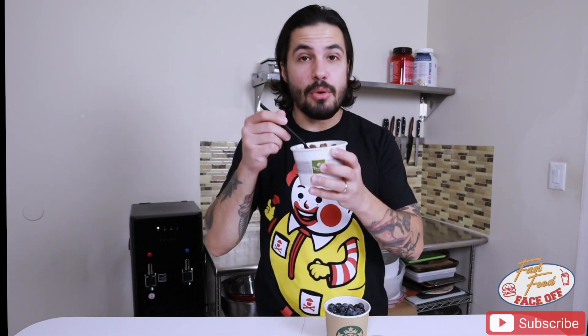Next up we have the oatmeal. Right off the bat, this looks like a larger portion from Panera and it's slightly different. Panera has mixed berries — strawberries, blueberries — pecans, and brown sugar and cinnamon. Starbucks has blueberries, walnuts, sliced almonds, and they also offer little agave packets for sweetener. Panera's comes pre-assembled, whereas Starbucks has the fruit, nuts, and agave syrup off to the side so you mix how you want. Let's start with Panera.